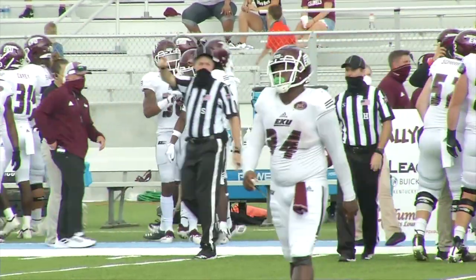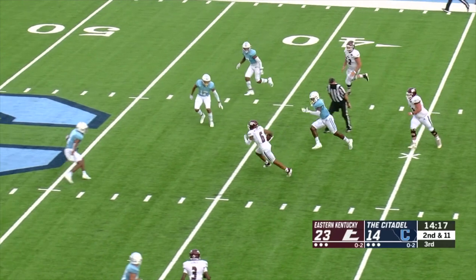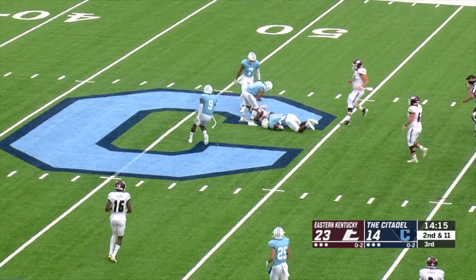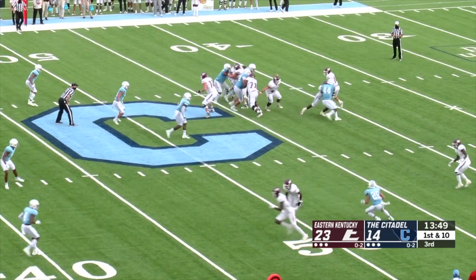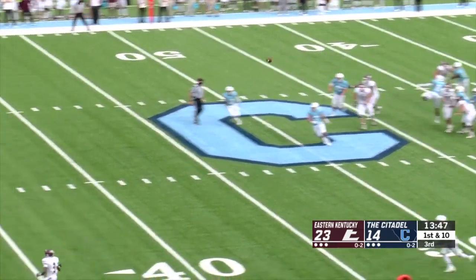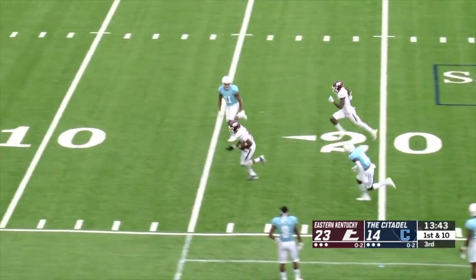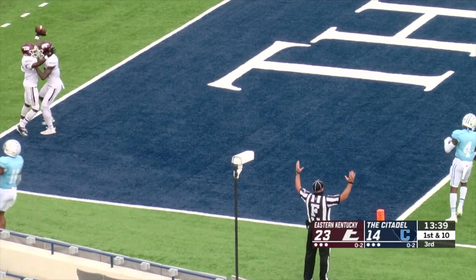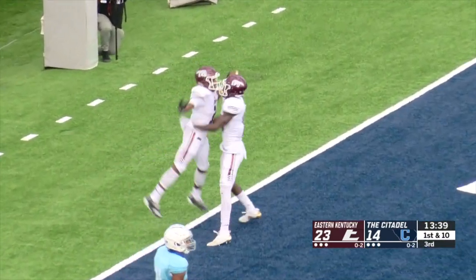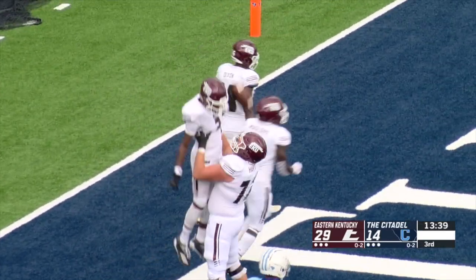The Colonels get the ball first in the third quarter. McKinney hits Matt Wilcox for a 16-yard catch and run for a fresh set of downs. Then on play action, McKinney dances away and throws to a man open down the near sideline — Jones spins around a defender from the 20 to the 10 to the 5, tightropes the sideline, and gets to the end zone for his third touchdown of the game. Eastern leads 30-14.